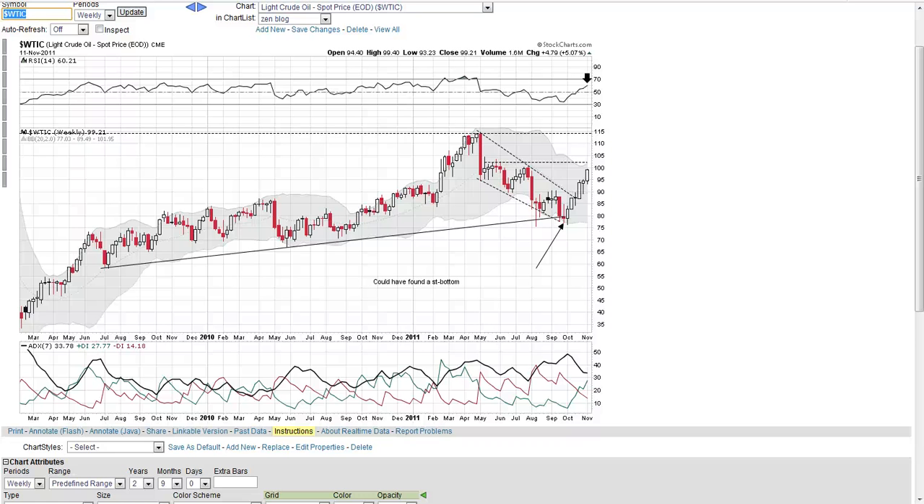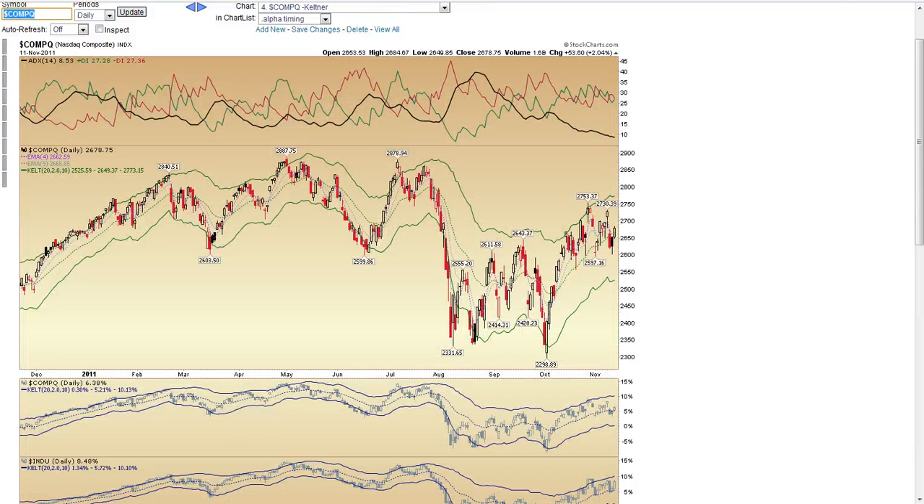Hey traders, this is part 2, and I want to build on the theory that assuming a big move is coming, based on the action of the ADX with it being under 10, and the entwined action of the negative and positive DI's.